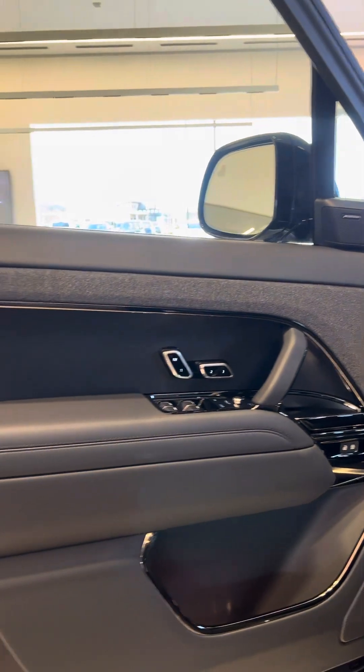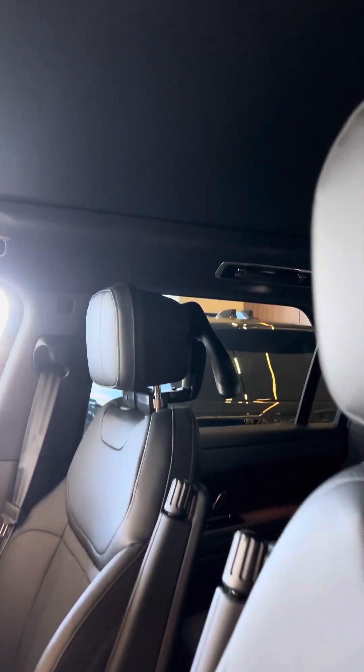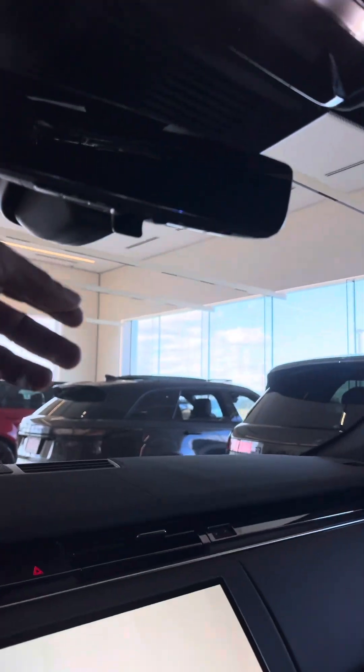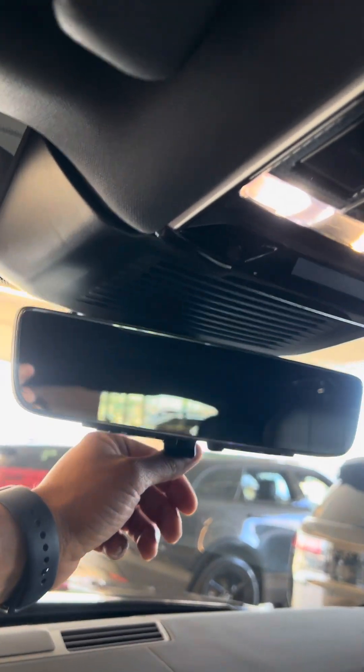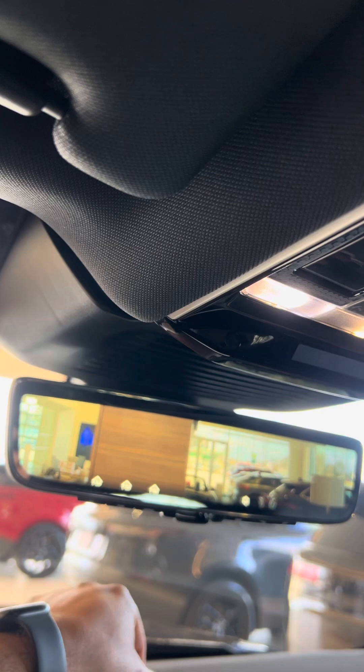Meridian sound system. Wireless device charging pad. This is the backup camera and the ClearSight mirror I was telling you about, Lynn. You have a standard view and then you also have a camera there on demand.